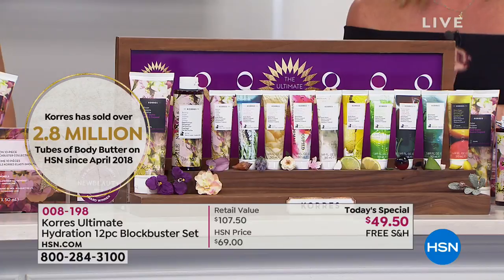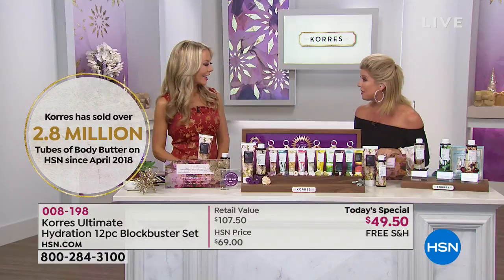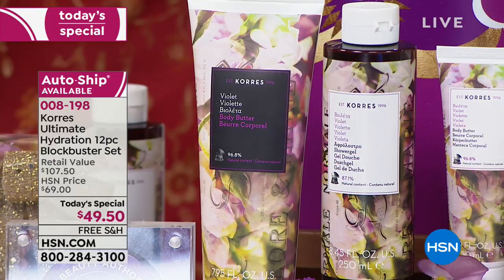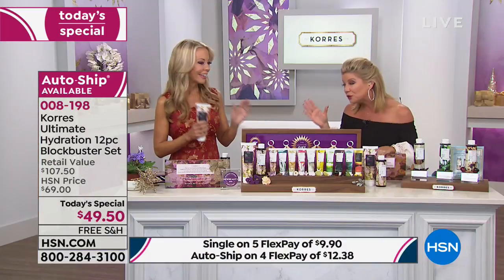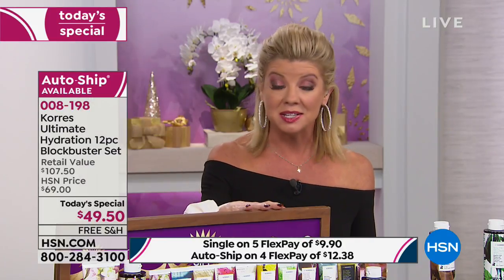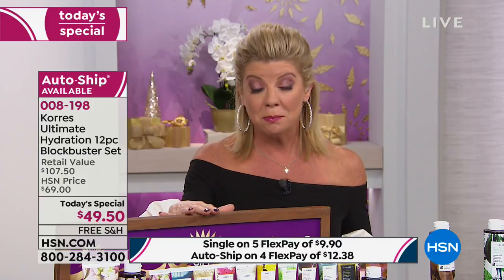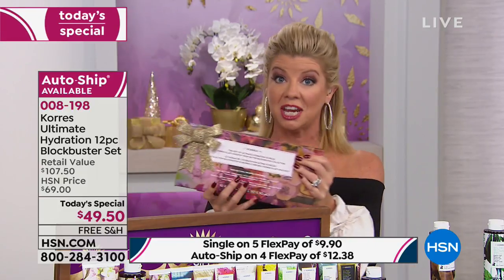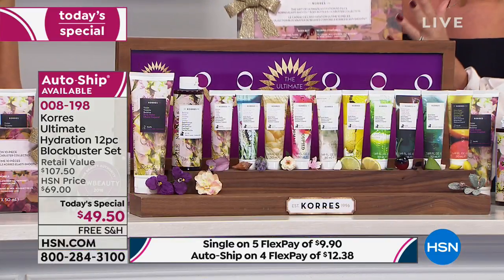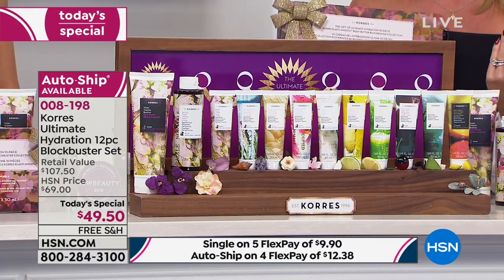They're all customer favorite picks except for the new violet, which just launched today. You can keep the violet for yourself and give the 10 away as last-minute gifts — and you will get this home in time for Christmas with no upcharge and free shipping and handling. The auto-ship special lets you customize your next shipment; for example, around Mother's Day. You're securing this one-day-only price on four monthly flex payments with auto-ship.